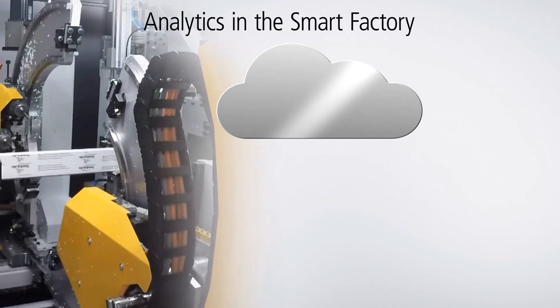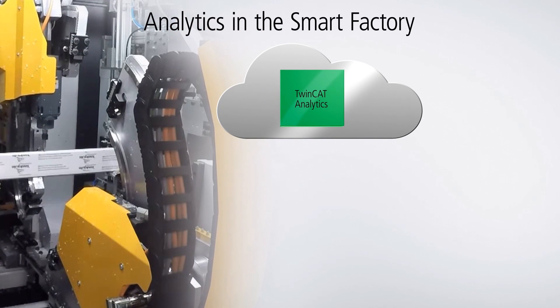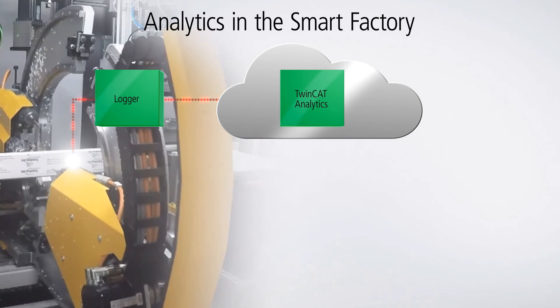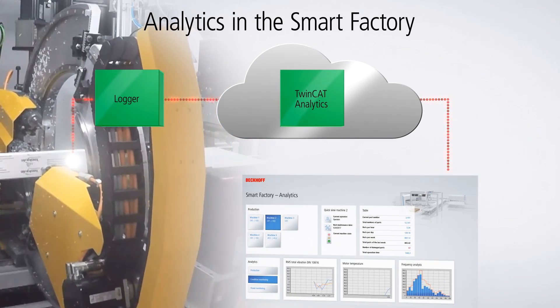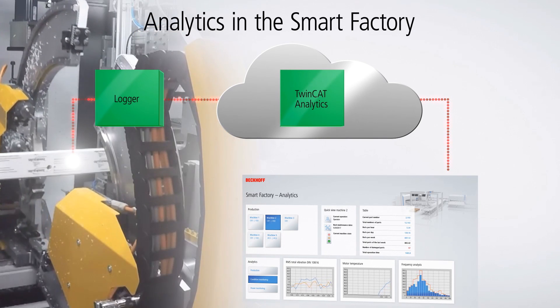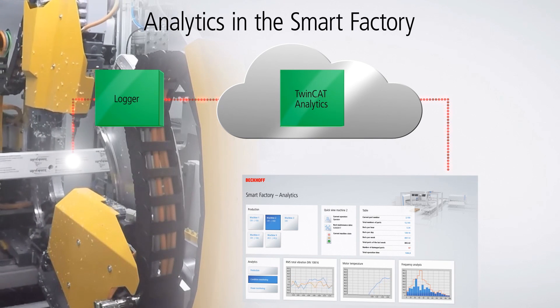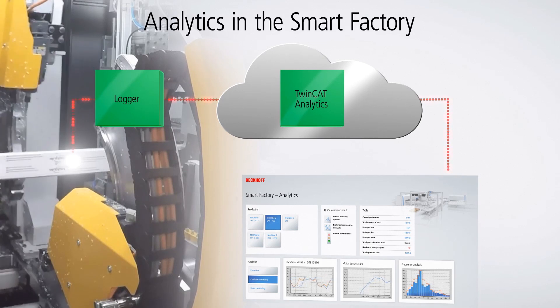In a smart factory, a multitude of requirements has to be met with regard to online and offline status analysis, predictive maintenance, pattern recognition, or long-time archiving of data. TwinCAT Analytics enables the cycle-synchronous acquisition and storage of process data, either locally, on a server, or in the cloud. All data is seamlessly recorded, providing a foundation for in-depth analysis.